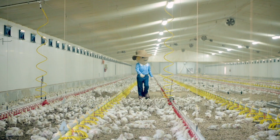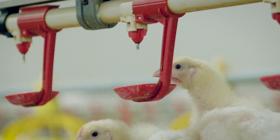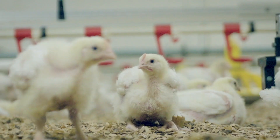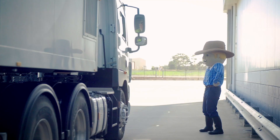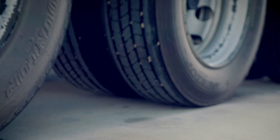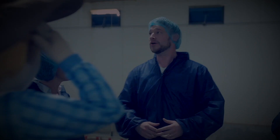We check on the chickens every day to make sure they're growing strong and healthy. While they are growing up, the chickens do lots of the things that chickens love to do like scratching and dust bathing in the litter, playing and squabbling with each other. After seven weeks at the farm the chickens are ready to be picked up and taken to the processing plant — meaning lots of delicious chicken arriving at supermarkets and butchers for us to eat.